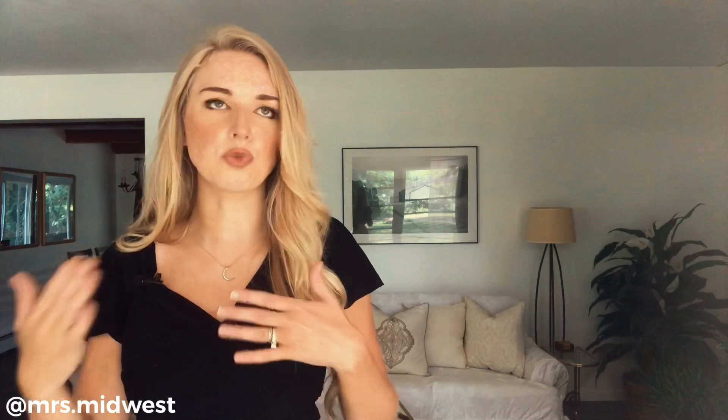Ladylike style is also modest. I encourage you to watch my video on modesty, but I personally don't believe there is a specific set of rules for modesty. I think it has a lot to do with your own personal discretion and where you are with what you're wearing. Wearing a mini skirt to the beach will look modest, but wearing a mini skirt to church will not. Have discretion and put forethought into your outfit, who's going to be around you, are you going to be distracting. A lady will not be a distraction to other people and she knows her value.